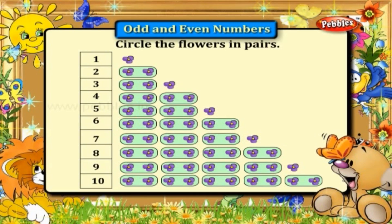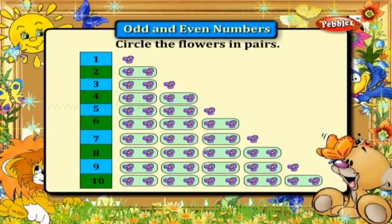What do you observe? We see the numbers two, four, six, eight, and ten are exactly paired. The other numbers — one, three, five, seven, and nine — are not exactly paired.